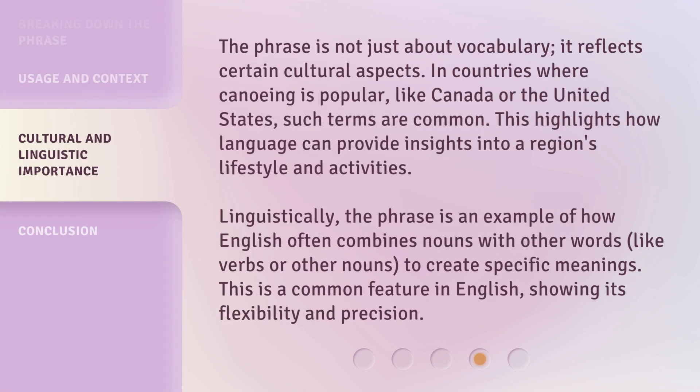The phrase is not just about vocabulary — it reflects certain cultural aspects. In countries where canoeing is popular, like Canada or the United States, such terms are common. This highlights how language can provide insights into a region's lifestyle and activities. Linguistically, the phrase is an example of how English often combines nouns with other words, like verbs or other nouns, to create specific meanings. This is a common feature in English, showing its flexibility and precision.